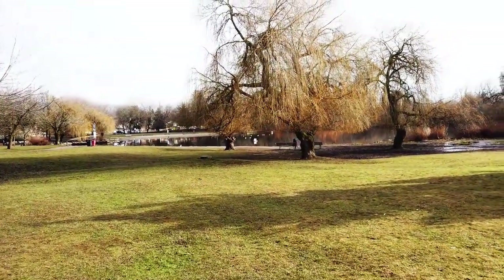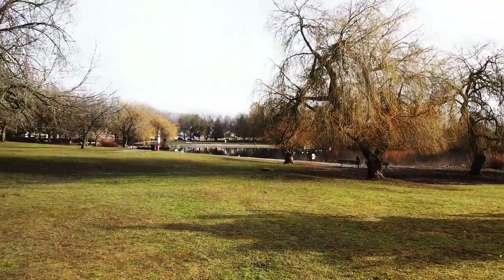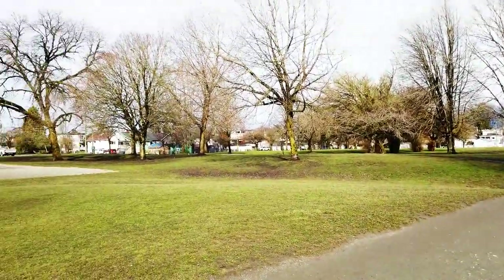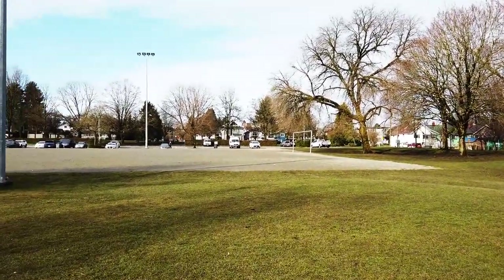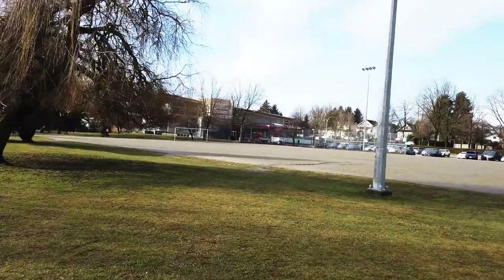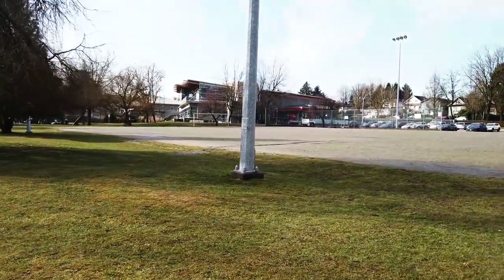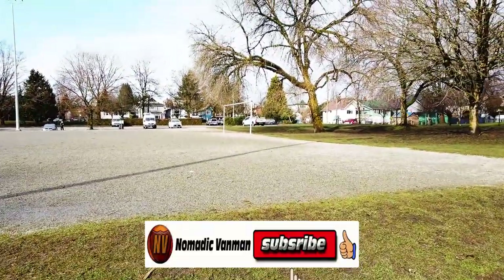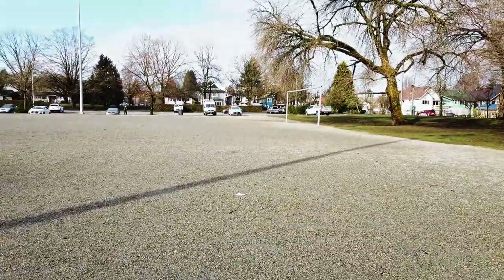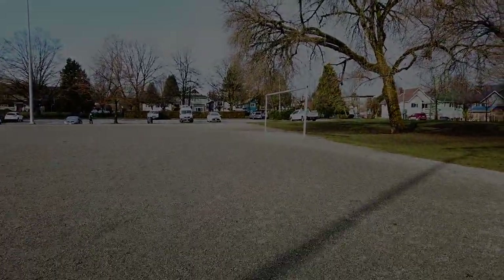That's it guys, a short walk around the Trout Lake. It's getting a little nice and sunny today. I'm parked over that way so we'll head back. There's a community center I used to shower in last year, but you can't shower in there this year anymore. Okay guys, let's head back home.